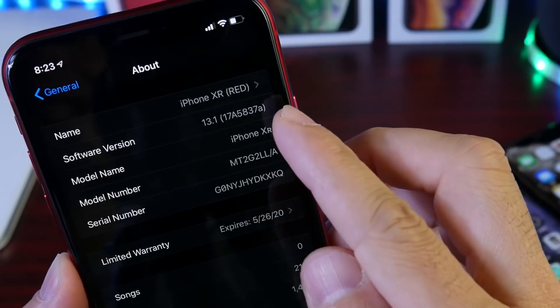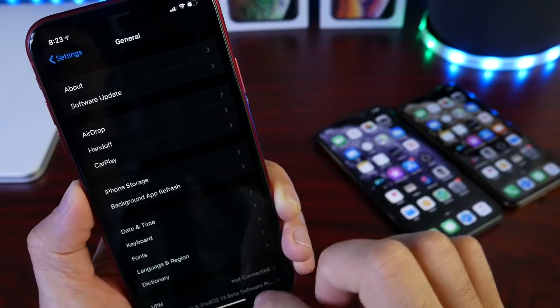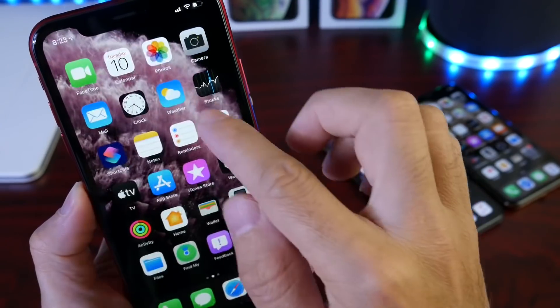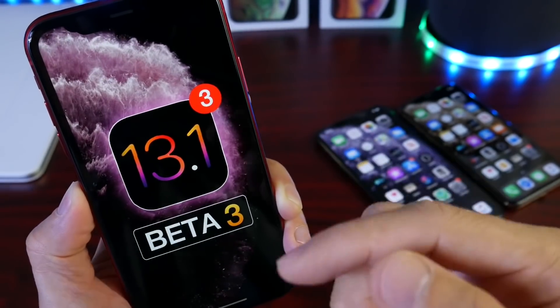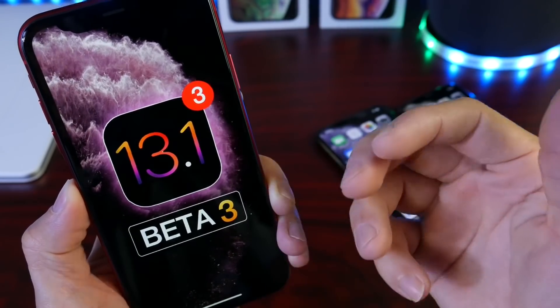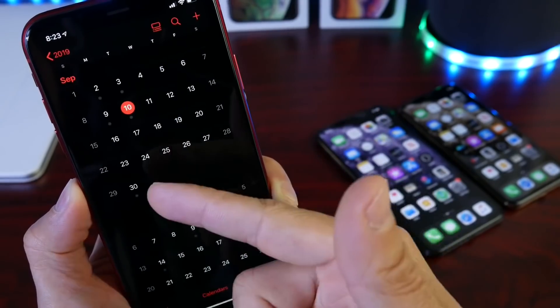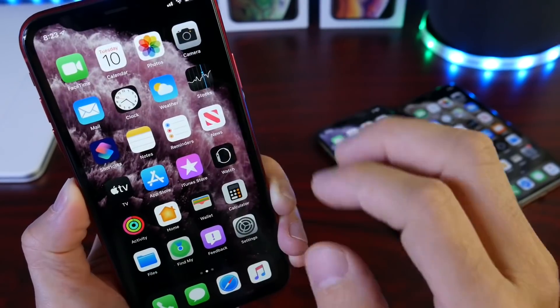Let's take a quick look at the build number for the latest beta of 13.1. The build number is 17a5837a. When we see the letter 'a' towards the end of the build, it means we're getting closer to an official release. So 13.1 could see maybe four, five, or even six betas including the gold master copy, since this software will be released in the next two and a half weeks.